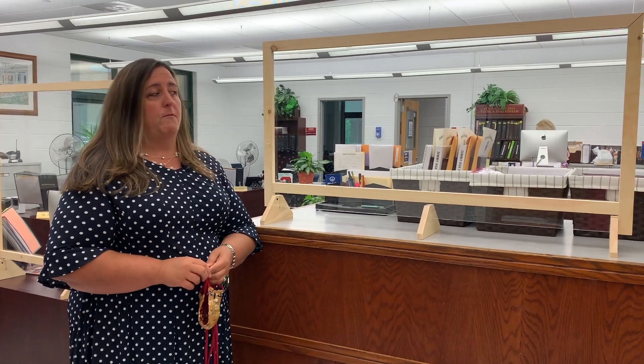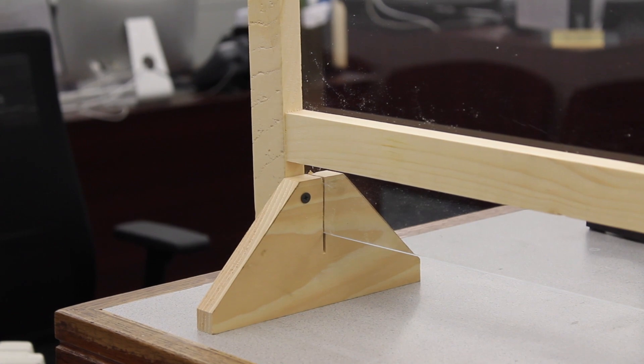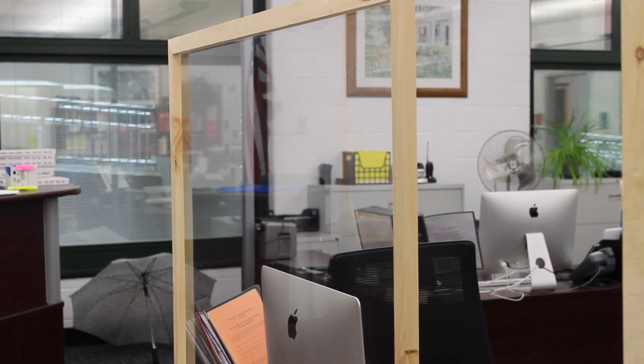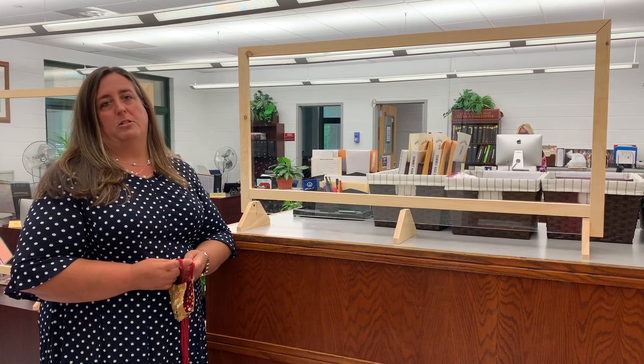When you walk into the main office, the first thing you'll see is that we have three barriers at the counter as well as our security desk. We ask that students please respect those barriers so that it separates students from staff when students come into the office to pick up materials or to ask questions.